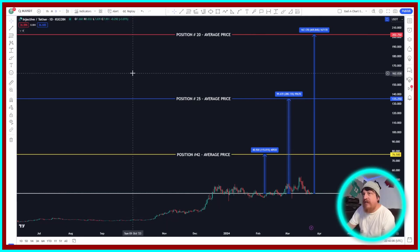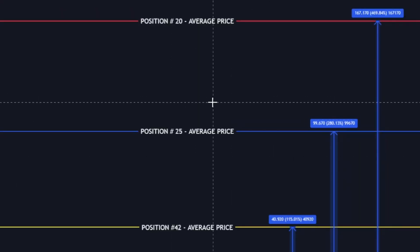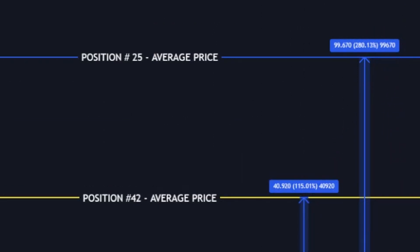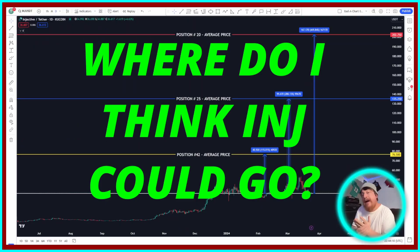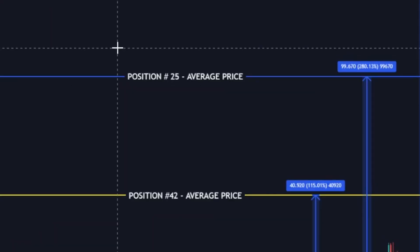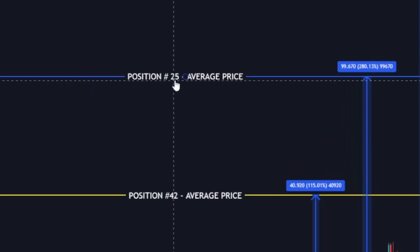To wrap things up, we're over here on the actual chart on TradingView for Injective (INJ). I've put those horizontal lines at those different price targets based on potential position numbers and what the potential gains could be from where current price sits. As for my personal opinion on where this coin could possibly end up — as you can tell from the way I set things up, I am a man of averages. I do believe it's possible for Injective to end up somewhere around position 25, at least towards the peak of the bull run.